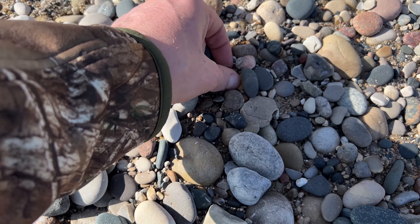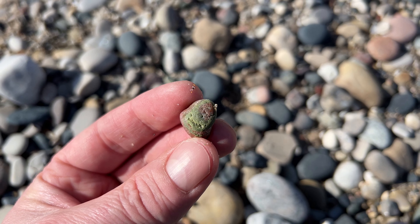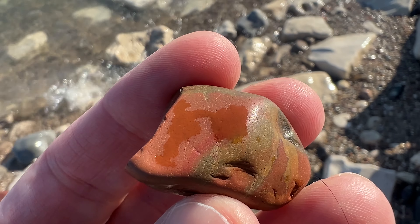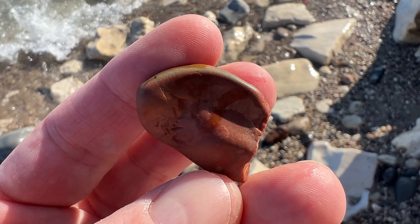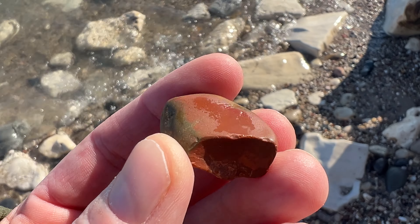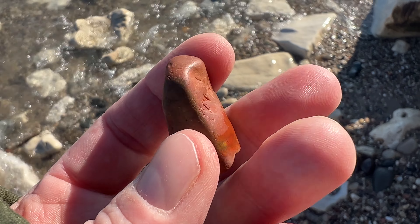A piece of unakite. Look at that beautiful epidermis. It's a really funky colored chert nodule. Check that out — it's like orange and green. Cool though. Might keep this.